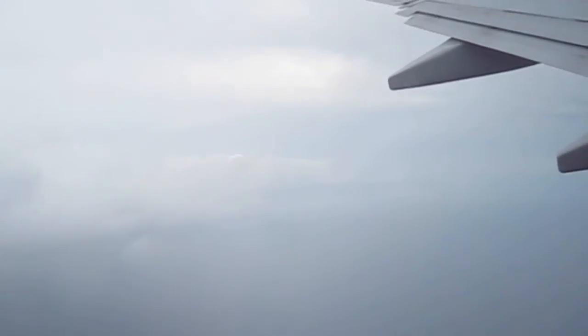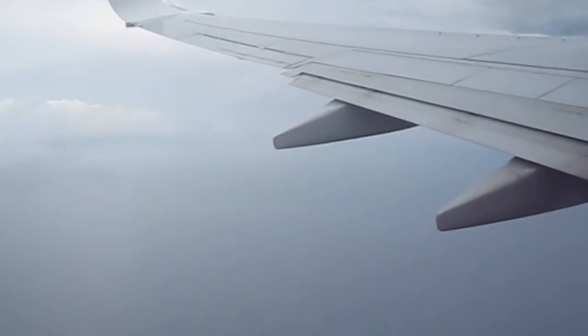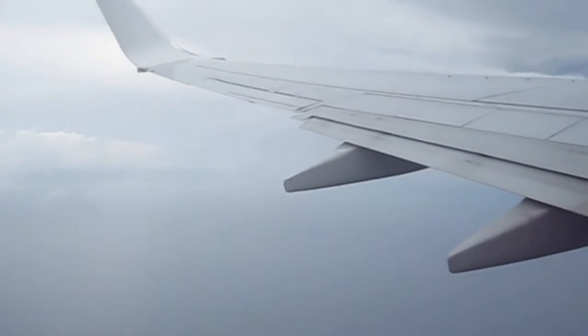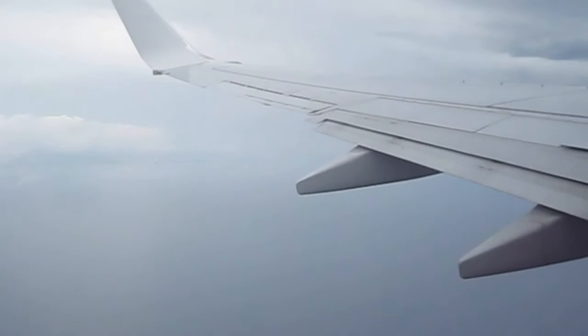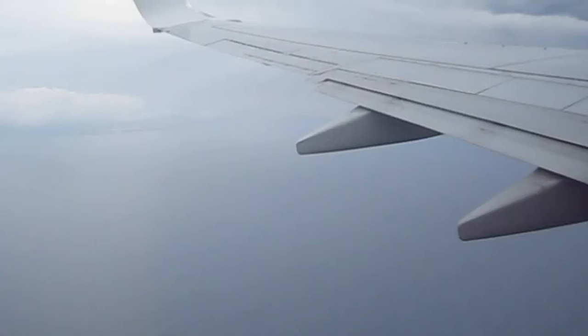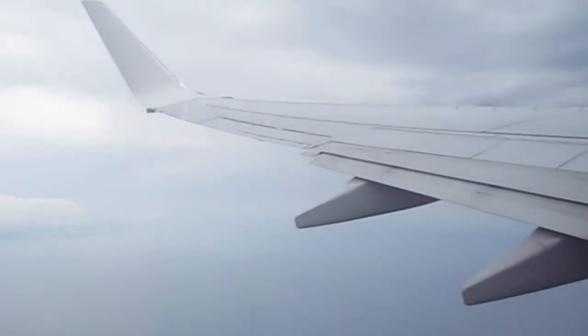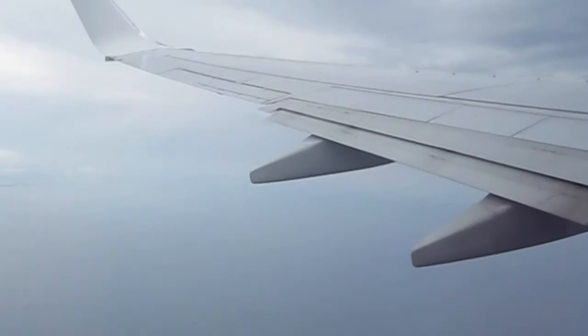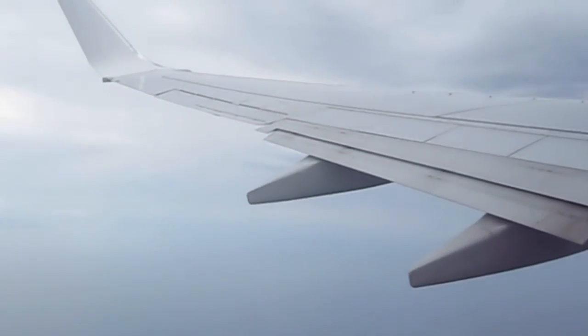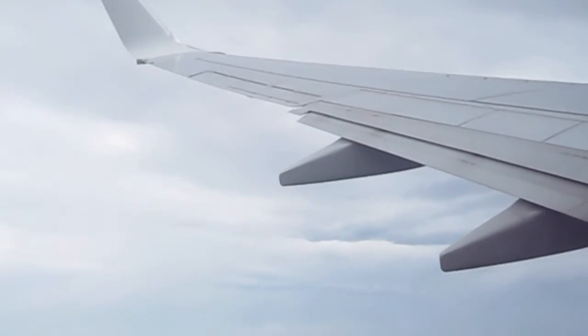Ladies and gentlemen, we are pleased to offer you some refreshments as you enjoy your flight today. Crew will be coming through to offer all guests a complimentary snack, together with your choice of tea, coffee, orange juice or spring water. We also have items for sale from the menu located in your seat pocket. We are happy to accept both cash and credit card payments. We have two lavatories located at the rear of the aircraft as we get seated in the main cabin. To ensure clear access, we recommend using them once the seatbelt sign is switched on.